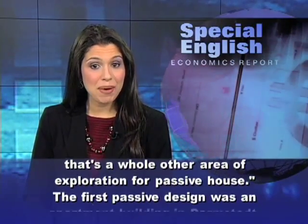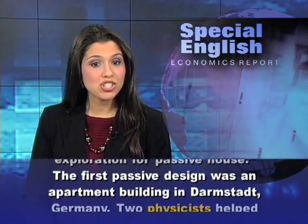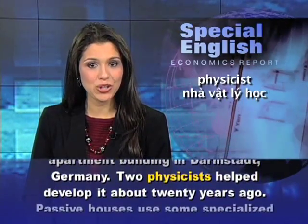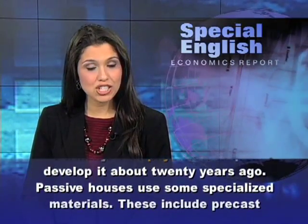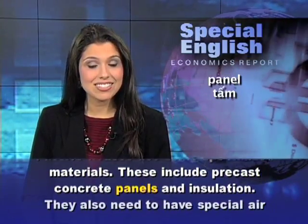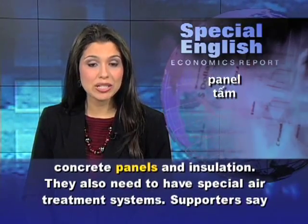The first passive design was an apartment building in Darmstadt, Germany. Two physicists helped develop it about 20 years ago. Passive houses use some specialized materials, including precast concrete panels and insulation. They also need to have special air treatment systems.